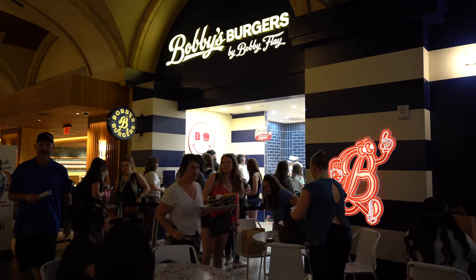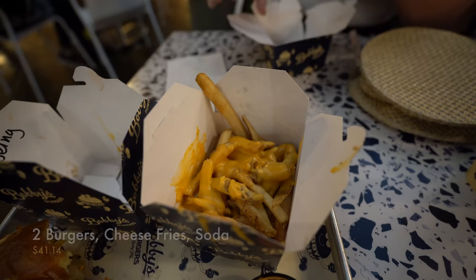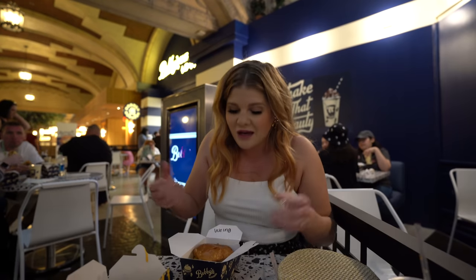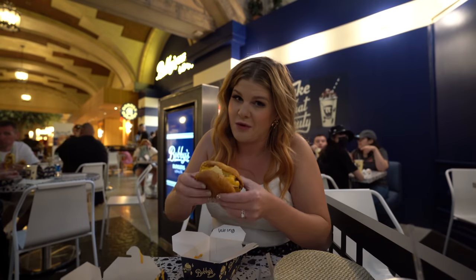Decided to get some lunch — we're going to try out Bobby's Burgers. It's brand new and I think everybody else had the same idea as us. We waited maybe 30 minutes or so. All of this together with the soda was like $40. That's not cheap per se. Now we have to see how this compares to In-N-Out Burger.